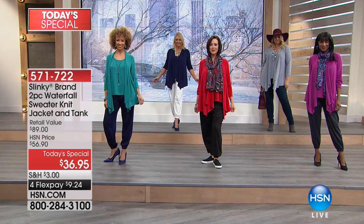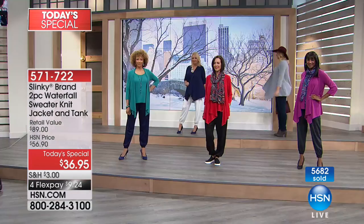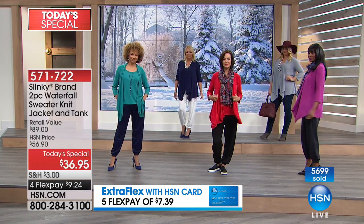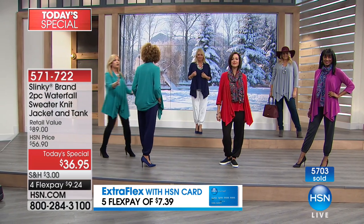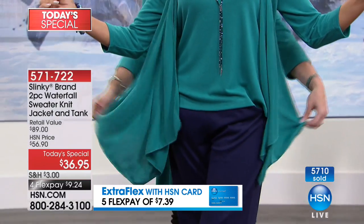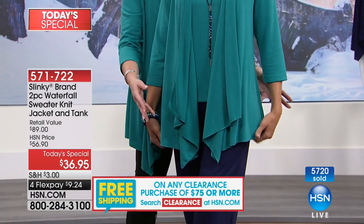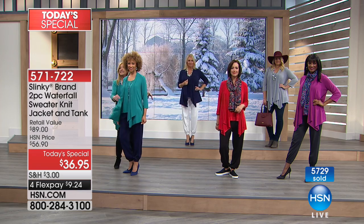I'm so thrilled that so many of you are buying two and three of these at a time, because at this price you can mix and match and create so many different looks. I want to go over to the models — there are so many different ways to wear it. You're getting this beautiful, waterfall-draped front jacket that's unbelievably roomy. You're seeing the jade on Liz. Look at the sweep of this around the hip area, the behind, the stomach — look how it just drapes.